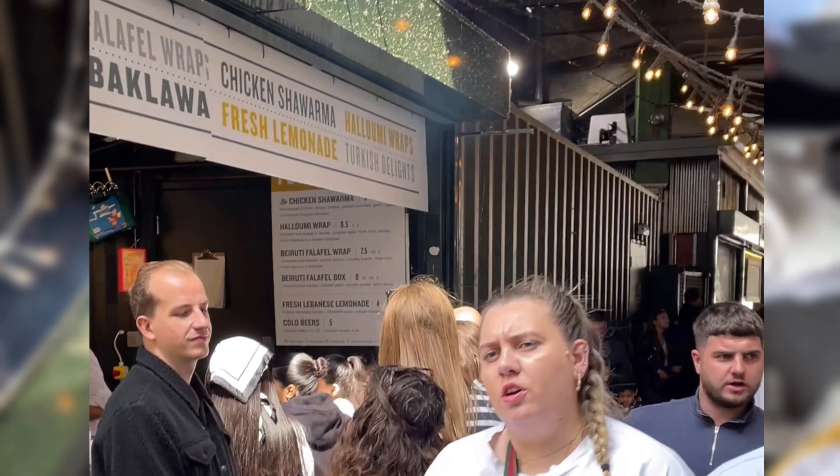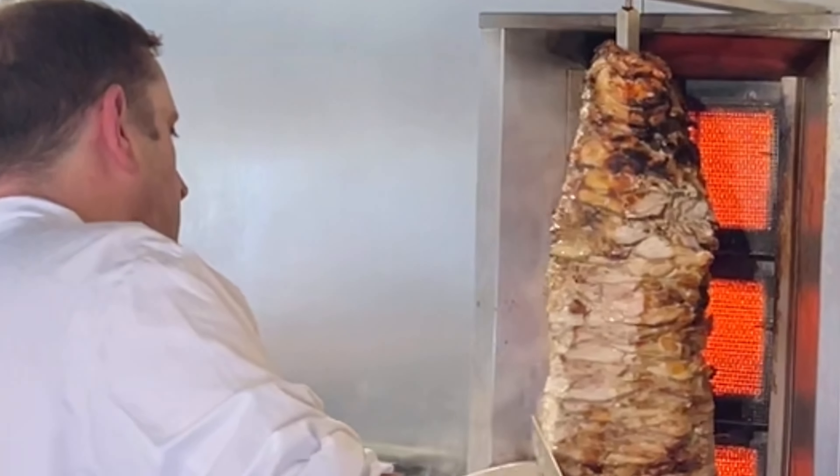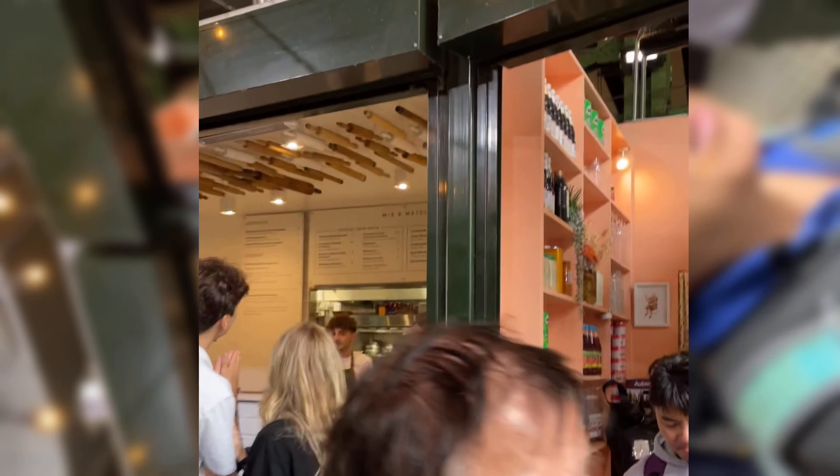The Arabica stall retains its humble market roots, showcasing a plethora of fresh dips, salads, savory Mediterranean pastries, baklava, and Turkish delights. Hot food options include their famous halal chicken shawarma sliced to order and freshly cooked falafel wraps.